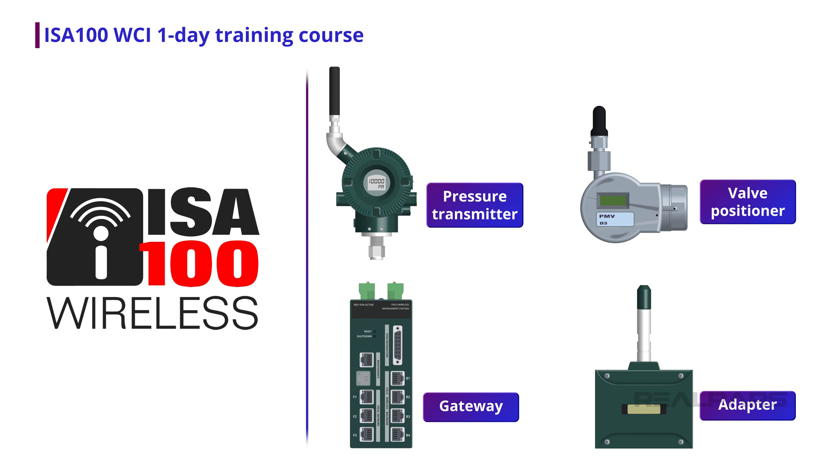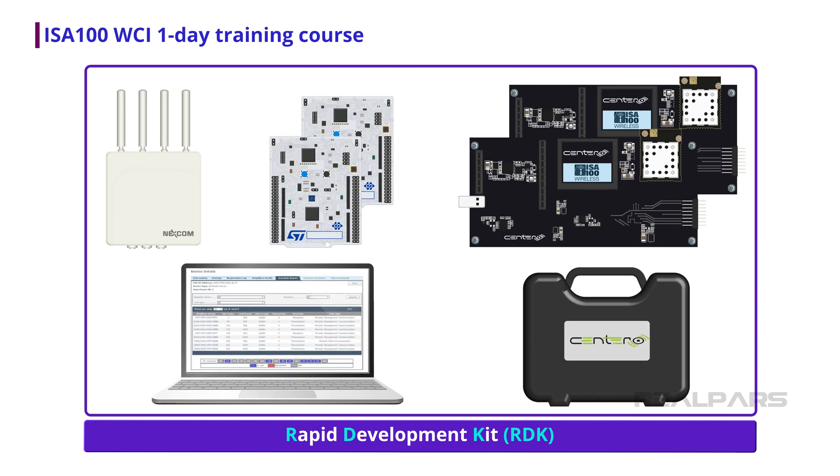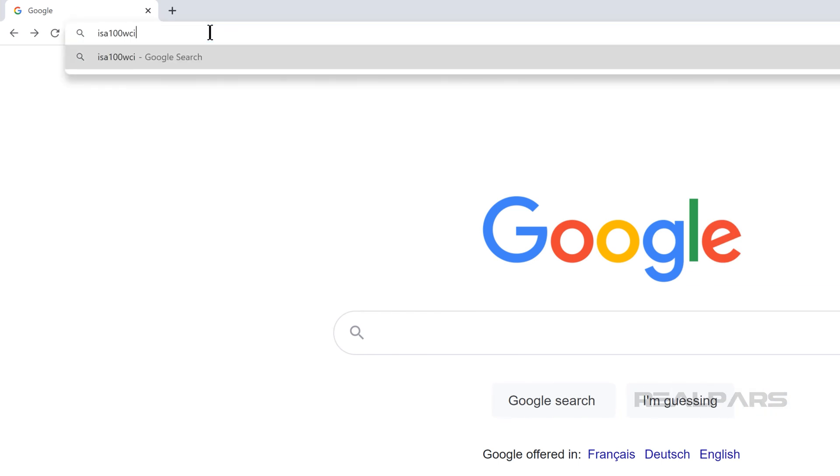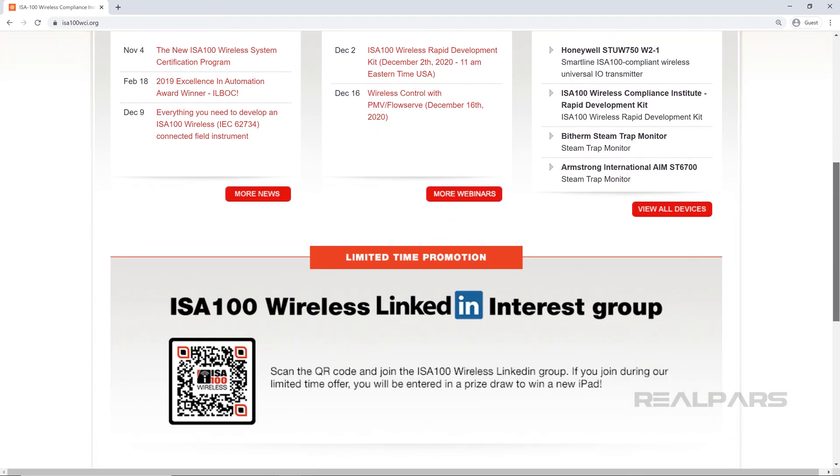Ready to get started with the design and prototyping of your own ISA100 Wireless instrument, actuator, gateway, or adapter? The ISA100 Wireless Compliance Institute offers a one-day hands-on training course to kick-start your effort. The training course includes an introduction to the ISA100 Wireless architecture, terminology, and development concepts. The training package also includes the WCI Rapid Development Kit with two pre-certified wireless modules. As a trainee, you will develop your first functional ISA100 Wireless Field Instrument prototype using the RDK. To learn more, head over to isa100wci.org.